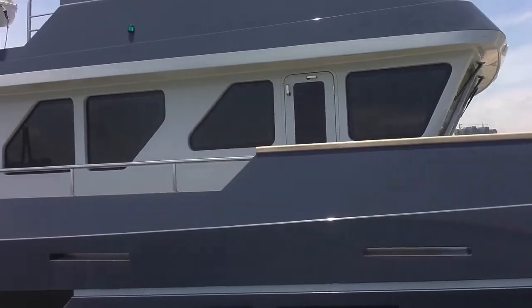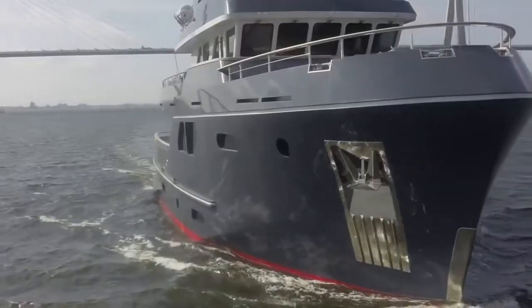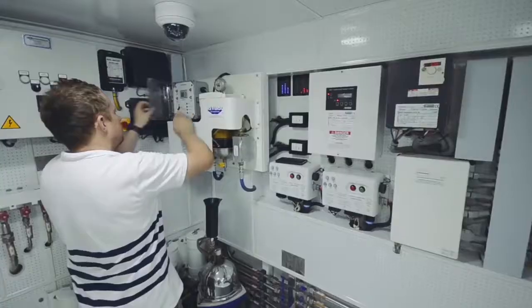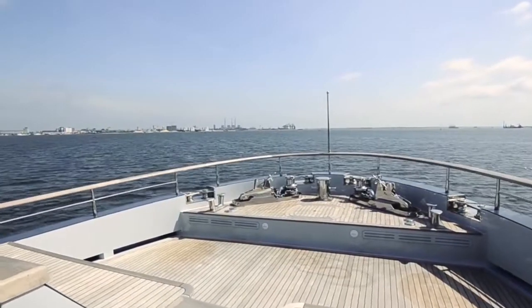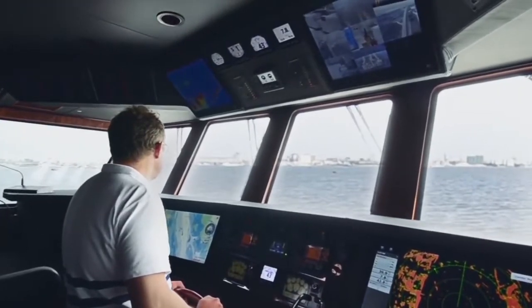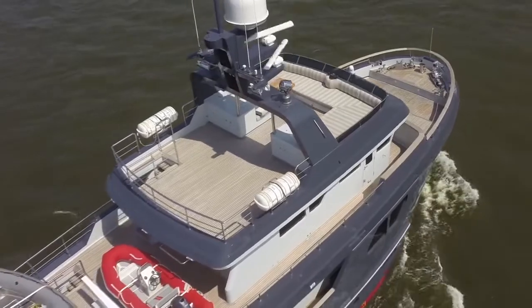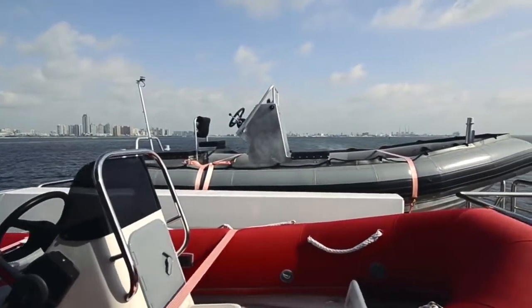The all-new Bering 80 heralds the launch of a class-leading flagship. Dressed in dramatic dark blue steel, the Bering 80 is the heaviest in her class, displacing 220 tonnes with a fuel capacity close to 50,000 litres. The masculine steel displacement hull and massive 7.8 metre beam gives this tri-deck expedition yacht the ability to traverse oceans in unparalleled comfort and safety.